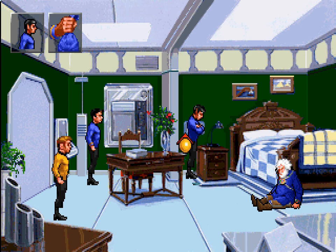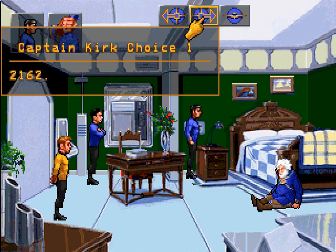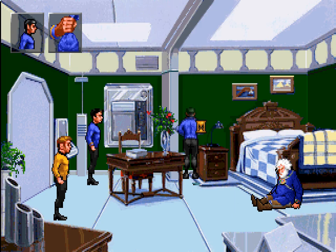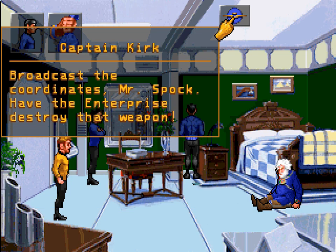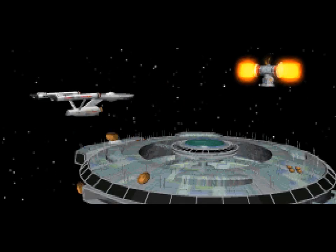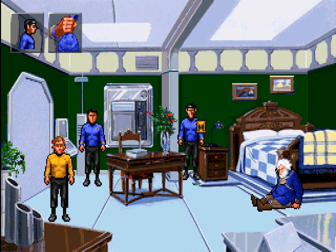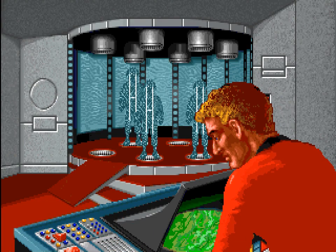We've seen two possible codes, Mr. Spock: 2162 and 2188. I have activated the code circuit. The proto-event weapon is decloaking. I have also managed to deactivate the station's shields and have a clear communications channel to the Enterprise. Broadcast the coordinates, Mr. Spock — have the Enterprise destroy that weapon. The coordinates have been sent — three to beam up. We did it! The Federation is saved! Good thing we rescued the Enterprise first, or they would not have been able to shoot it. That has to be one of the most welcome explosions that anyone will ever see.